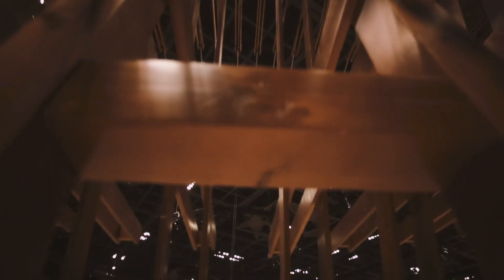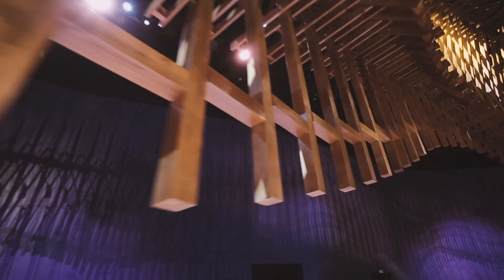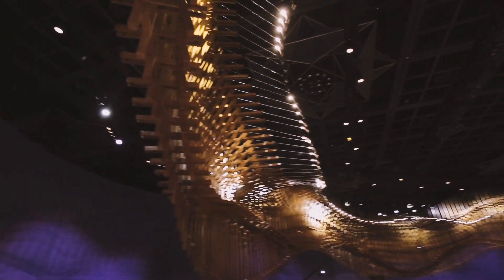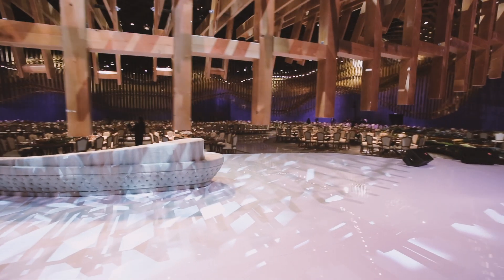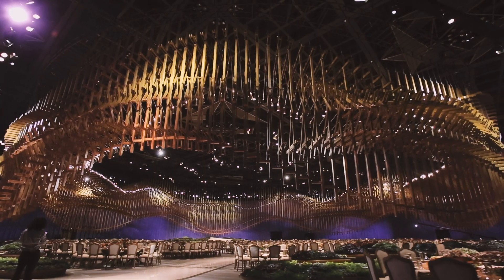Standing in the center of the installation, viewers' eyes are swayed into a circular dance of movement, light, and shadow — lifting the installation above merely decorative, transforming it into a sensory and immersive experience to be interacted with and explored.